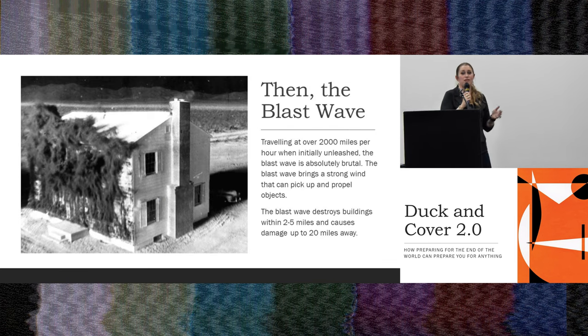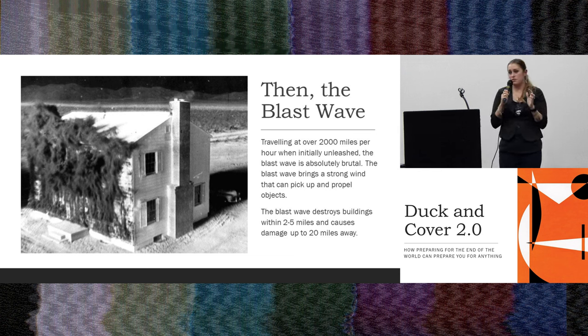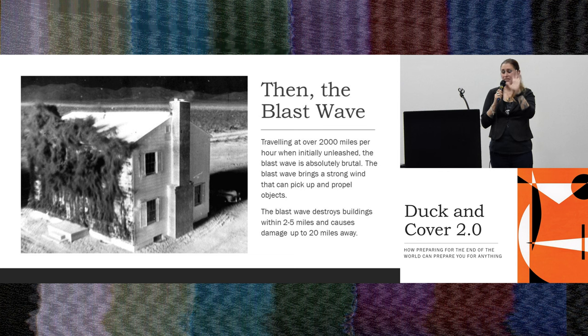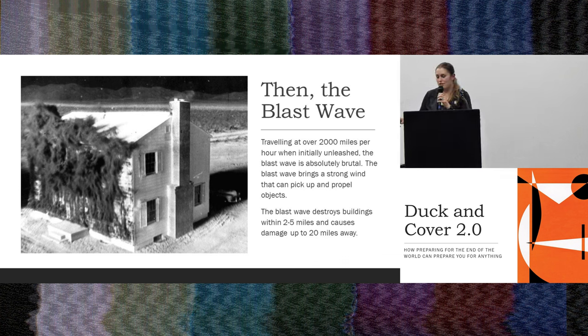Then the blast wave. You've all probably seen that house get exploded. The dust you see first is the initial explosion — the radiation and the heat — and then the blast wave hits the house, goes over it, and draws it back in. It initially travels over 2,000 miles per hour and decreases significantly the farther out it goes. In a five-kiloton explosion, the blast wave destroys buildings within two to six miles.